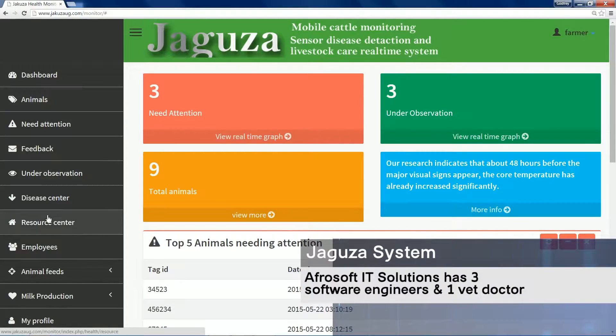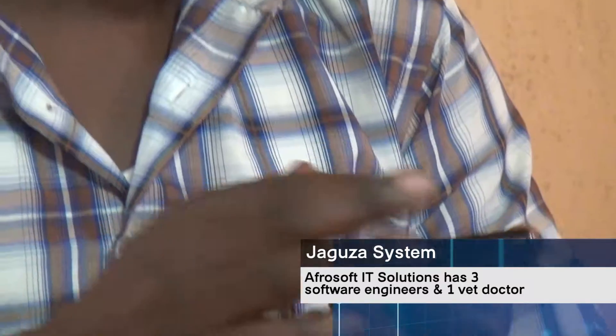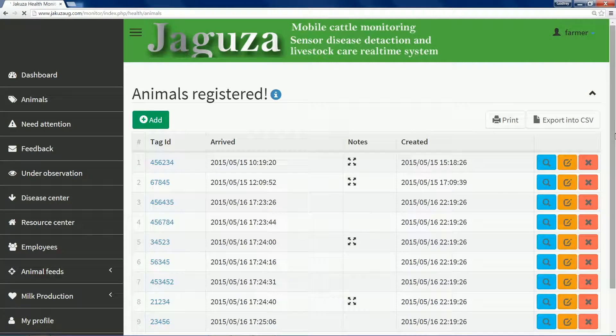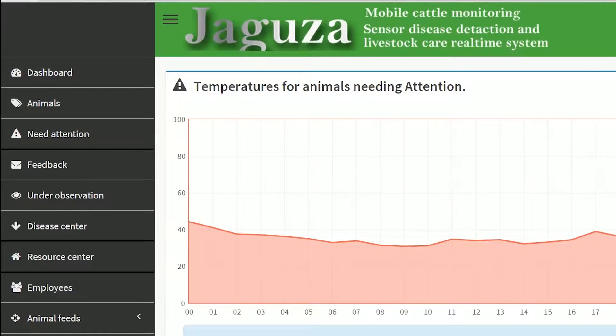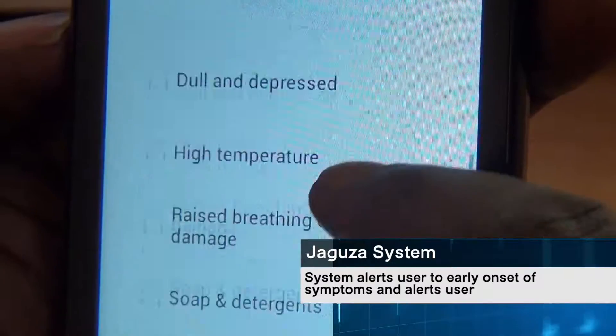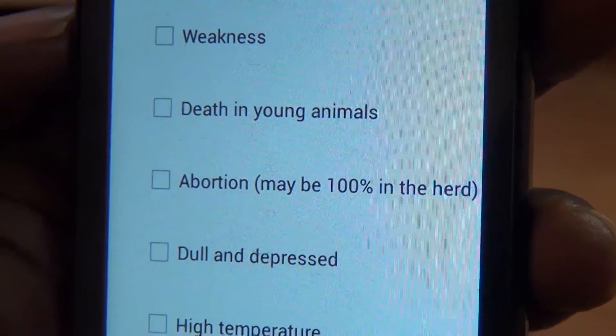Against this background, AfroSoft IT Solutions has developed a software called Jaguza that leverages the mobile telephony networks to help farmers monitor the health of their cattle. Using sensors attached to the cows, the Jaguza system can immediately identify a rise in temperature that is associated with many common illnesses, allowing the farmer to perform early and more successful treatment and to collect data easily and efficiently.